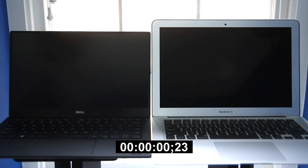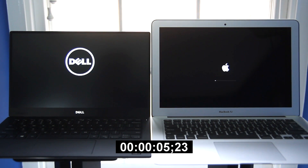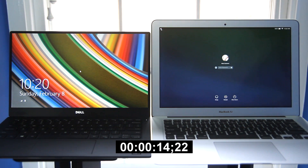Boot times on laptops are actually pretty important, and both the MacBook Air and XPS 13 have fast SSD storage, so I thought it'd be interesting to see which one boots faster. The XPS 13 did boot slightly faster than the MacBook Air, but it was really close — if you had the Air, you wouldn't be disappointed with a slow boot time. But the XPS 13 was slightly faster booting up.